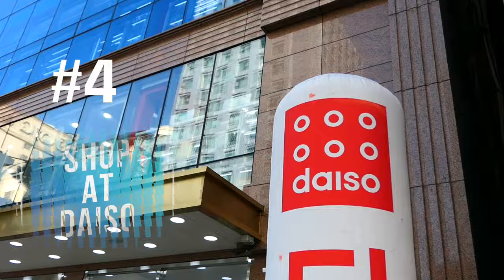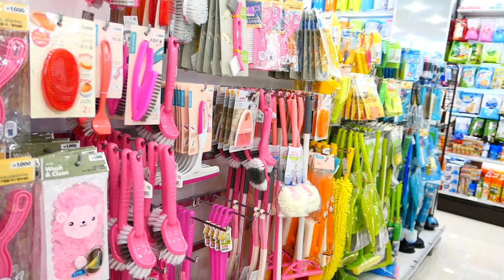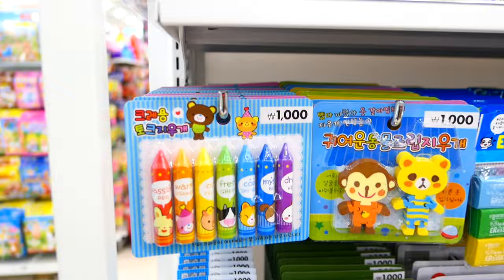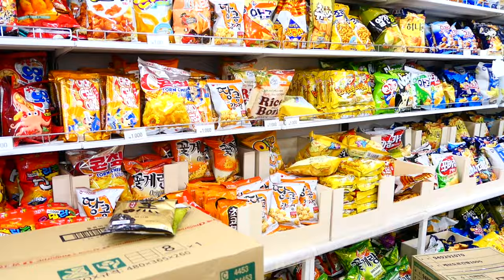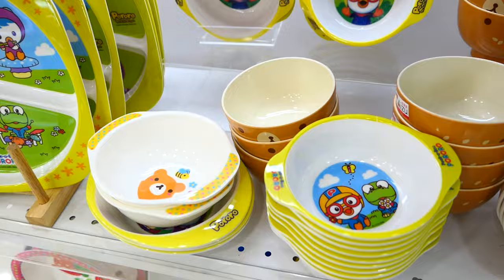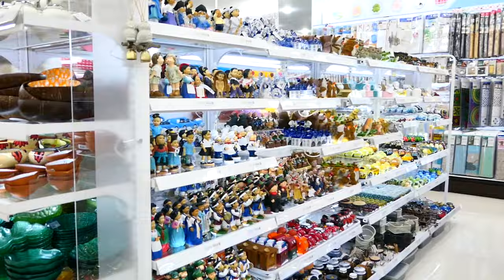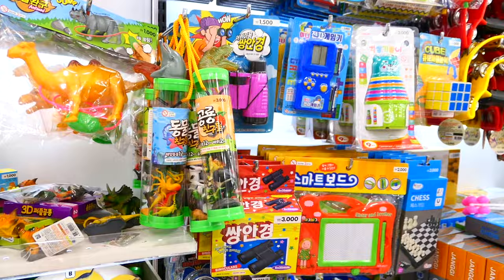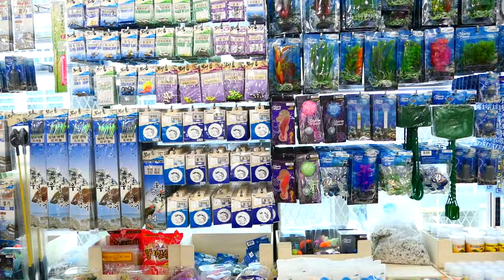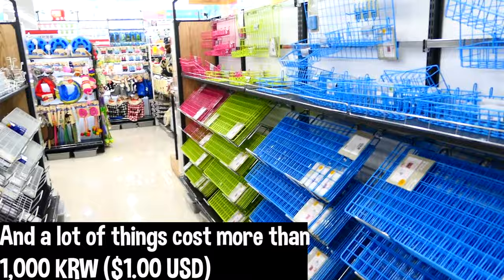Number 4: go shopping at Daiso. There's an 8-story Daiso building near Myeongdong station, and this is a great place to stop and buy cute stuff for your home, Korean snacks, or even cheap souvenirs for family and friends. Korean Daiso is very different from Japanese and American Daiso — they carry a lot of their own Korean products, and many of the Japanese products are actually marked up to double the price, like $2 instead of $1.